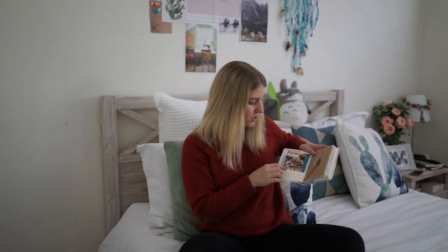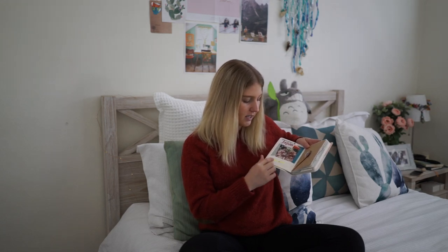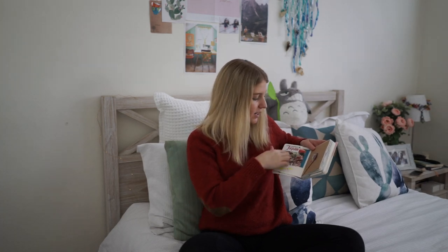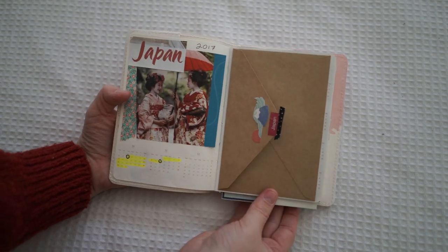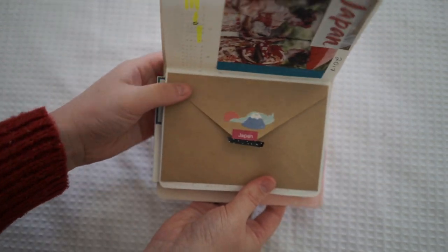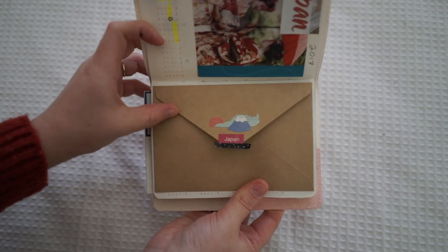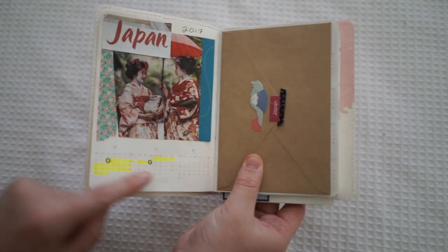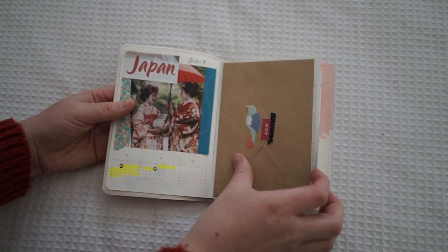I created this first page because I really only wanted these two calendar dates — October and November, since those are the months I'm going. I've highlighted the days I'll be away. I decorated it with some little Japanese stickers and washi tape. There's also a little pocket — just a small envelope I've glued to the front — and I haven't added anything in there yet. I'm going to add flat things that I find throughout Japan into that pocket since it's the first page and very accessible.